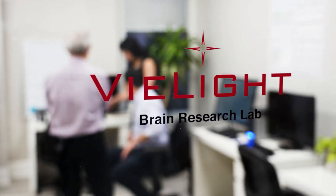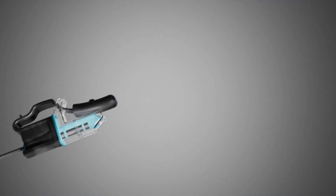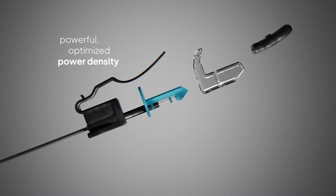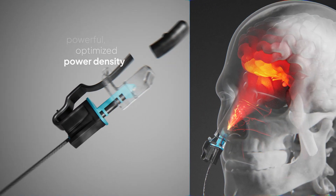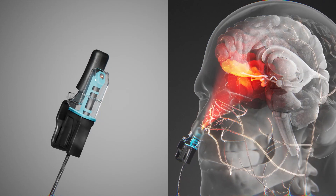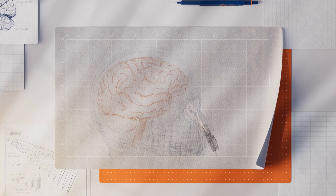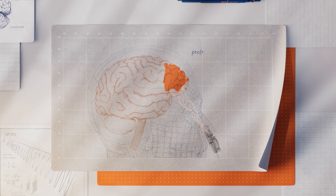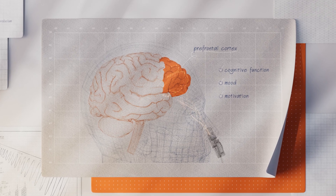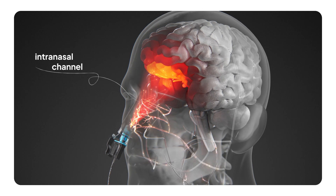V Light pioneered this approach and holds a granted patent for the intranasal method of photobiomodulation. Our V LED technology uses microchips to generate a powerful, optimized power density that fits comfortably in the nose, delivering photons to areas dense in capillaries, free nerve endings, and trigeminal connections. The goal is to stimulate the body systemically while also activating the prefrontal cortex — a key area for cognitive function, mood, and motivation.